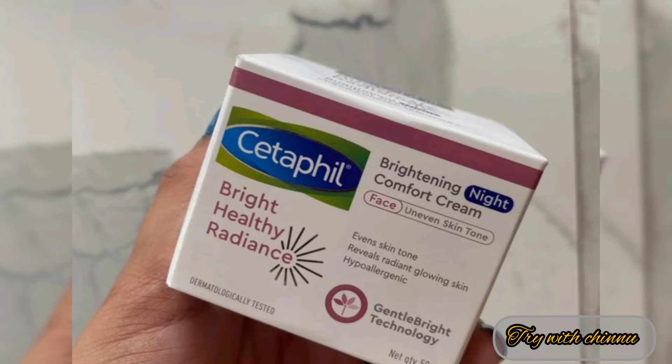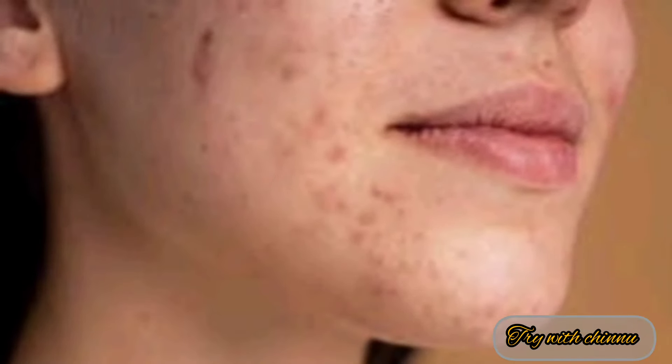I'm going to show you the night comfort cream. I'm going to show you the face darkness, uneven skin tone.